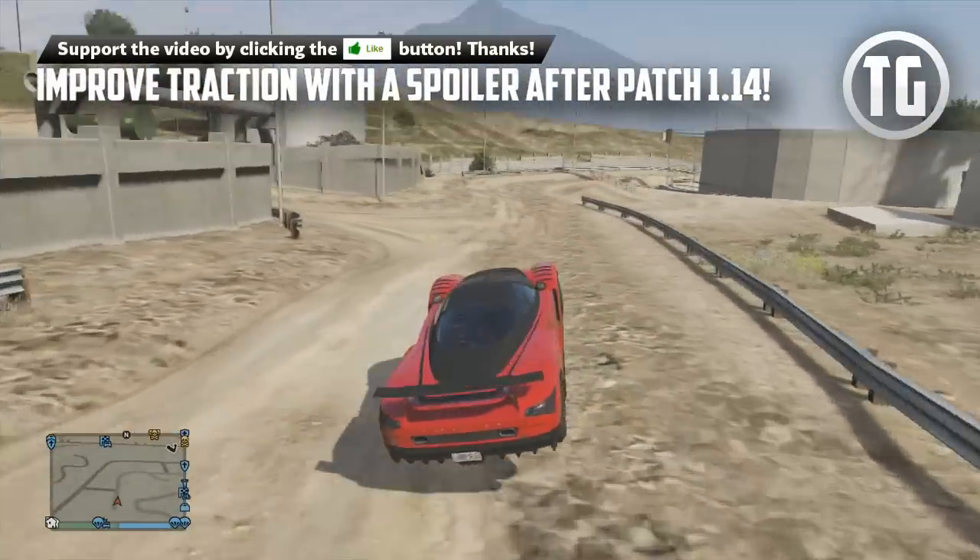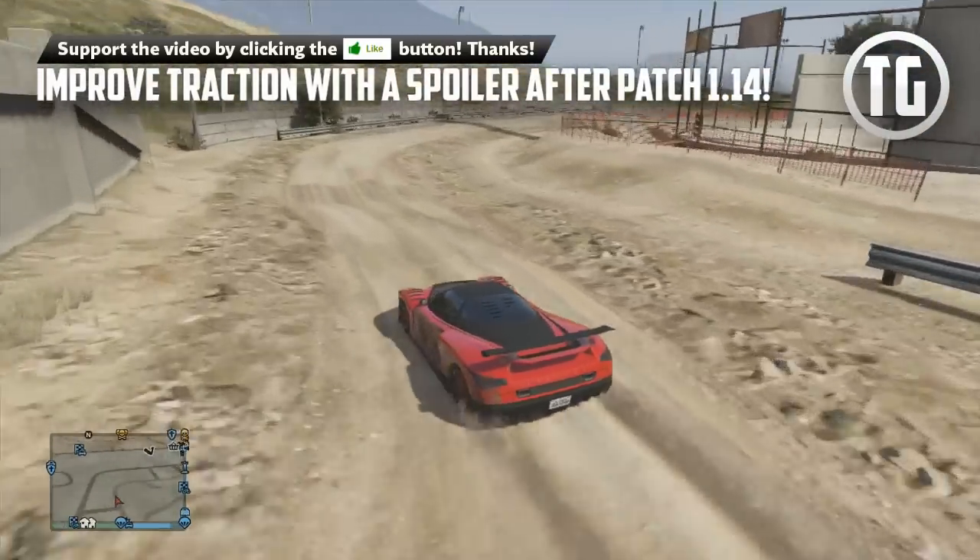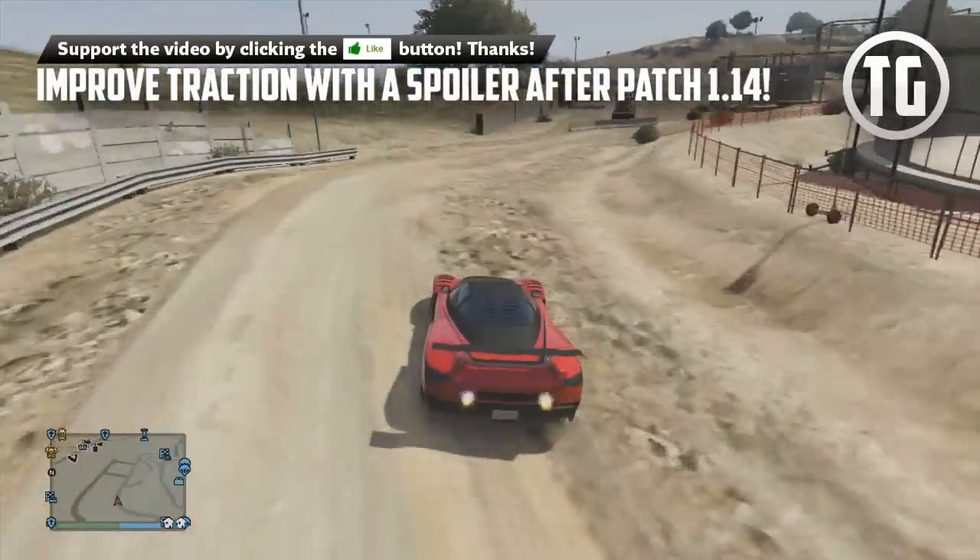I'll be going over what traction actually does, how much it is improved, and why it's important to know the changes if you're an avid racer in GTA Online.